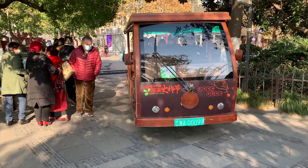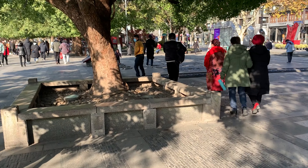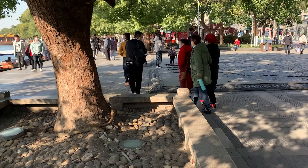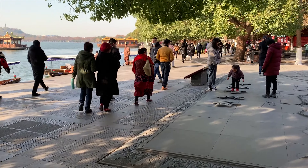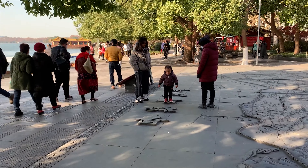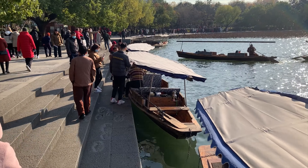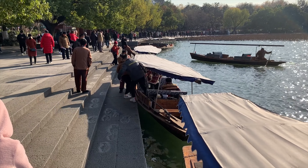This is a toy bus. After COVID-19, many people are out having fun in the street. These are the boats — about 150 RMB, you can take a boat ride.